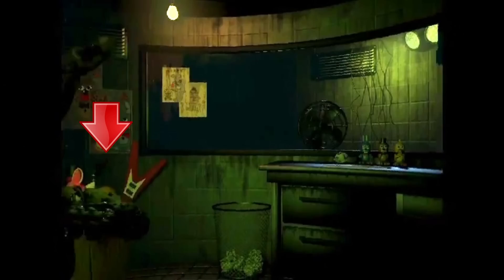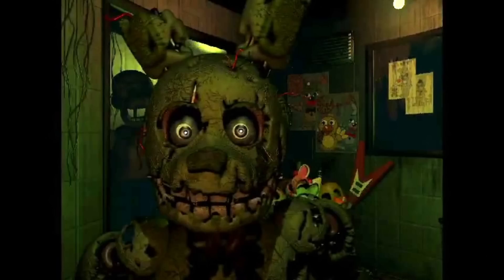When we turn to the left, we see the box of scrapped animatronics from the teaser image. We can't see everything, but there's Toy Bonnie's guitar, Mango and Chica's shell, and Toy Freddy's top hat. There's also another fan near the ceiling and two more posters. And the new animatronic is already in your office.